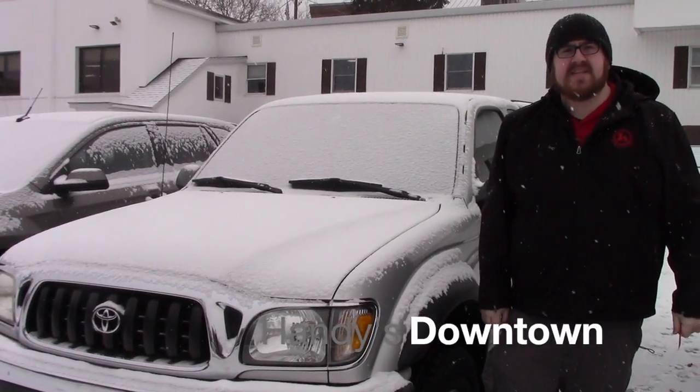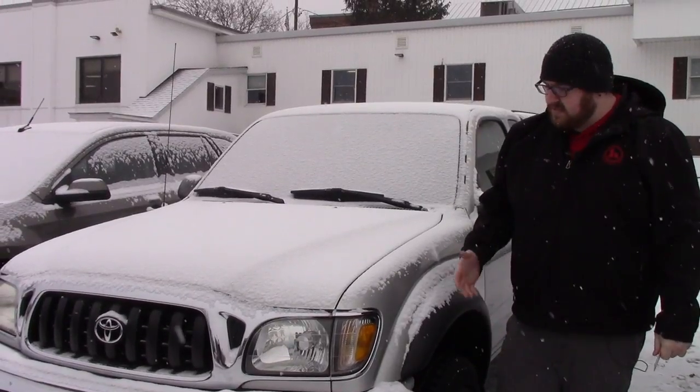Hi Greg, Nick Lambert here at Handy's Downtown up here in St. Albans, Vermont. Thank you for calling in this morning to talk to me about the 2003 Toyota Tacoma we have here. I just wanted to make a quick video for you so you could take a look at the overall condition of the vehicle.